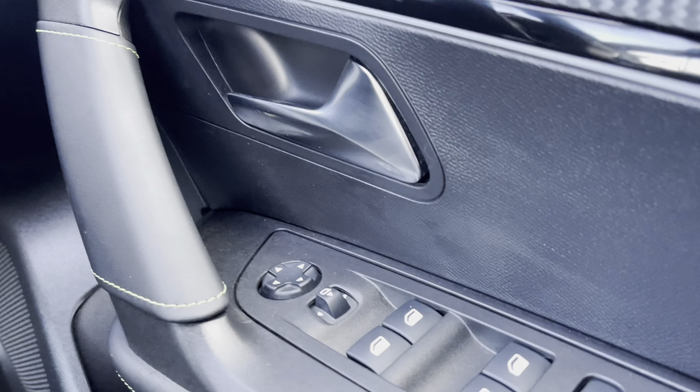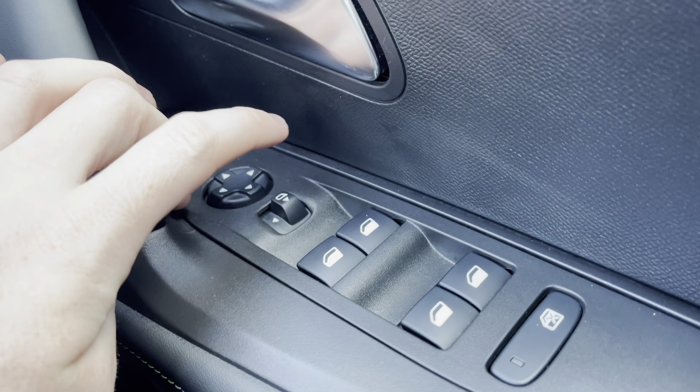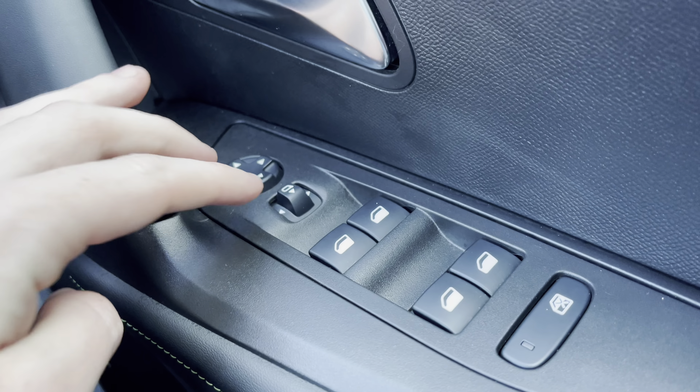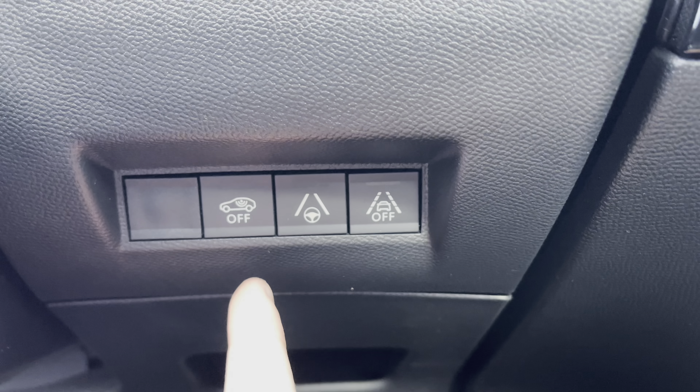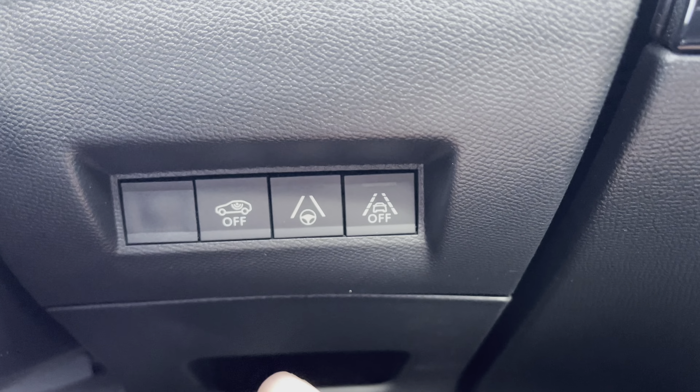Moving over to the right hand side of the driver's door you will see the fully automatic windows for the driver, the passenger and the two rear windows. You can also adjust the wing mirrors on either side of the car via the handy controls located at the top of this panel. Just behind the steering wheel to the right we will see the ability to turn off the central alarm system as well as turn your lane keeping assist on and off.